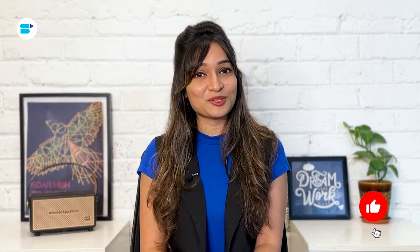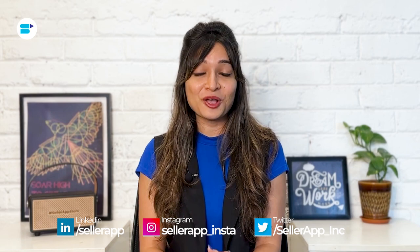If you find this video helpful, click the like button below and subscribe to SellerApp so you don't miss out on more exciting Amazon selling tutorials in the future. And don't forget to follow us on our social media channels for more helpful content. Let's get started.